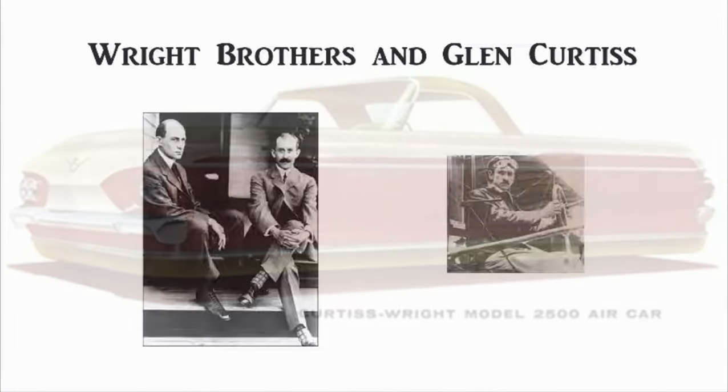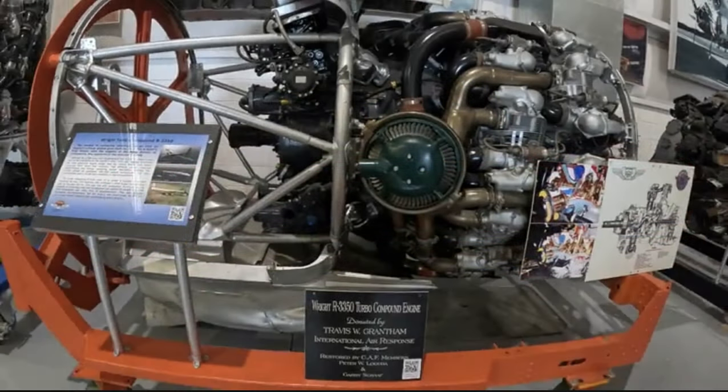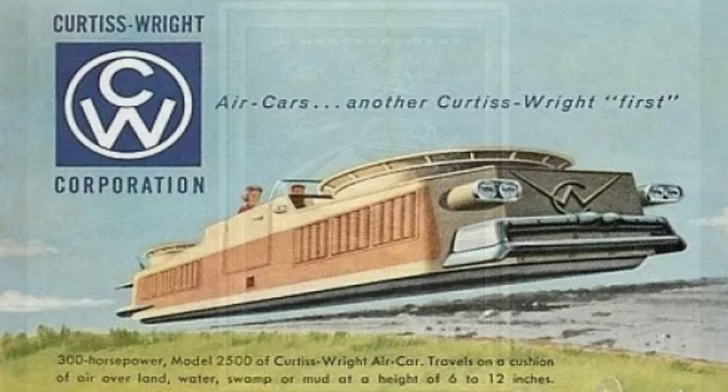What do these guys, this boat, car, airplane thing, this engine, and Studebaker, Packard, and Mercedes-Benz have to do with each other? Stick to the end — we'll connect the dots and discuss the fabulous history behind the Curtis Wright Engine Company and their connection to Mercedes-Benz.